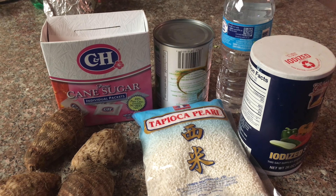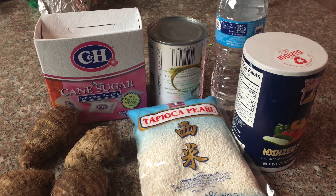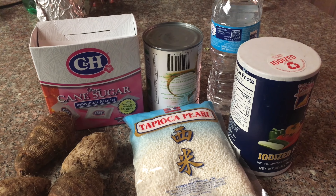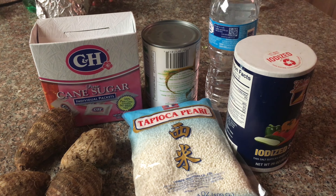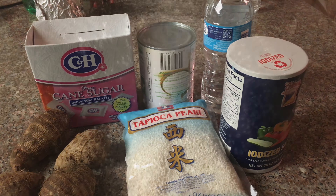Hi guys, welcome back to my channel. Today I'm going to make tapioca dessert with taro, and it has sugar, coconut water, salt, tapioca, and taro. Stay tuned — this is a very easy dessert to make. I have already boiled some water and cut the taro into cubes.